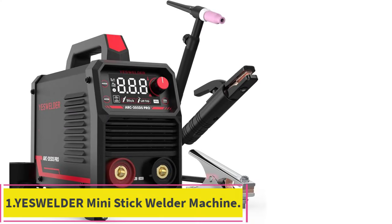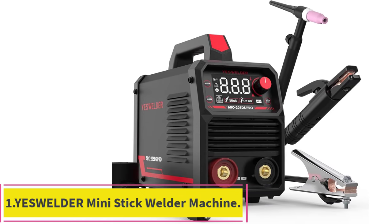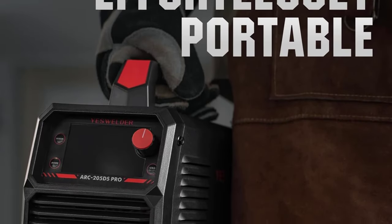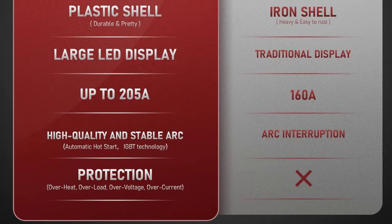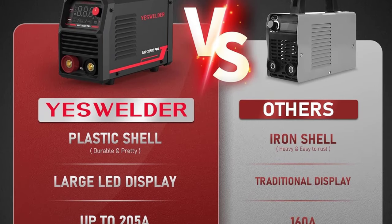At Number 1: Yes Welder Mini Stick Welder Portable Welder Machine. 2-in-1 Welder, 20-125 Amp, suitable to weld thin workpieces and easy DIY projects. Ideal performance for most 6010, 6011, 6013, and 7018 rods. You can choose stick or lift TIG mode as you want — suitable for welding stainless steel, mild steel, and other metal materials.